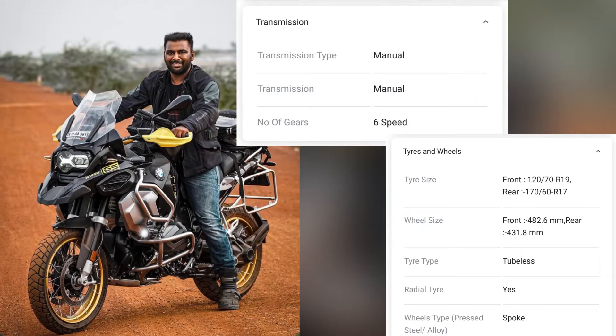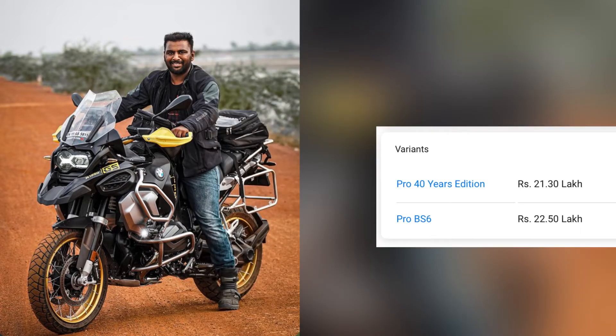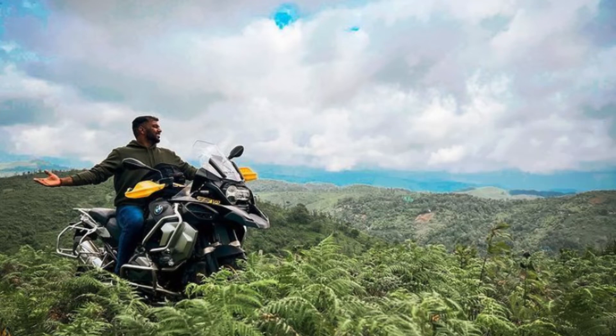17 tubeless tire spoke wheels, length 2270 millimeters. Additional features: ABS Pro, all LED lights, fog light, connectivity. Variants: Pro 40 Years Edition at 21.30 lakh rupees, Pro BS6 at 22.50 lakh. Like, share and subscribe.